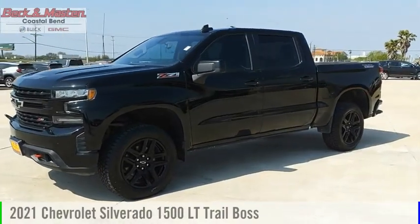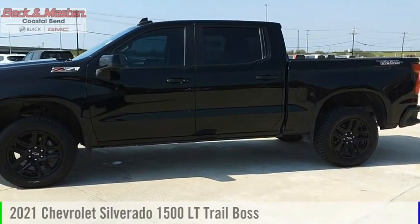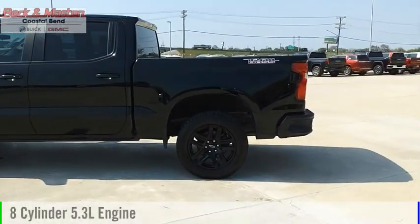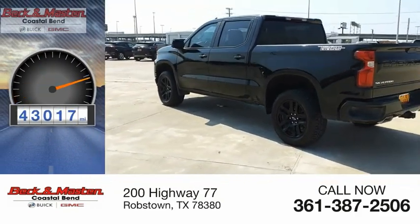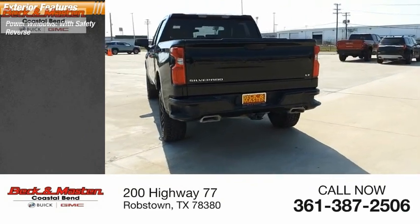Come test drive the 2021 Silverado 1500. This vehicle is powered by a four-wheel drive eight-cylinder 5.3-liter engine. This vehicle has less than 45,000 miles. Here are some of this vehicle's great options: power windows with safety.